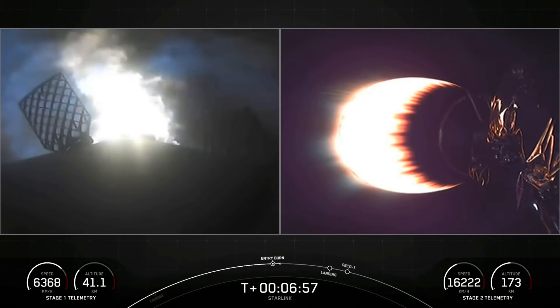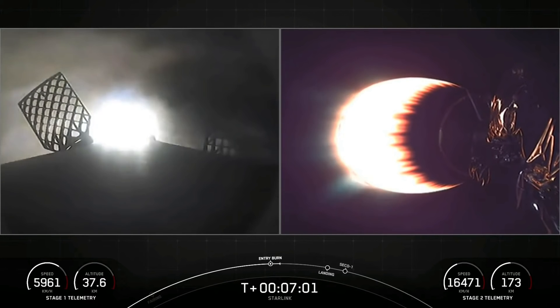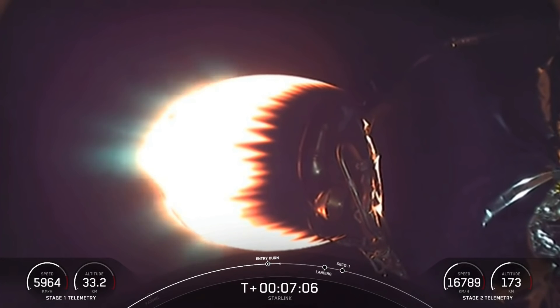This entry burn will last about 20 seconds long. Stage 1, entry burn shutdown. Stage 2 continues to follow a nominal trajectory. That concludes the entry burn, and we also got a callout that Stage 2 is still nominal.